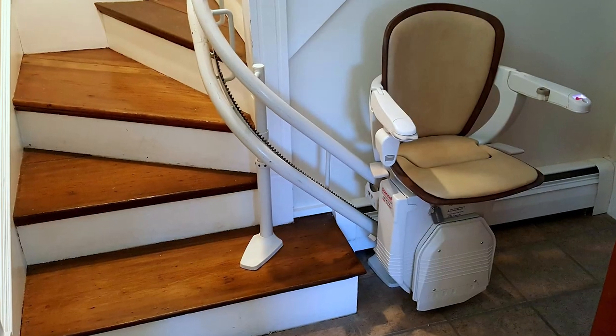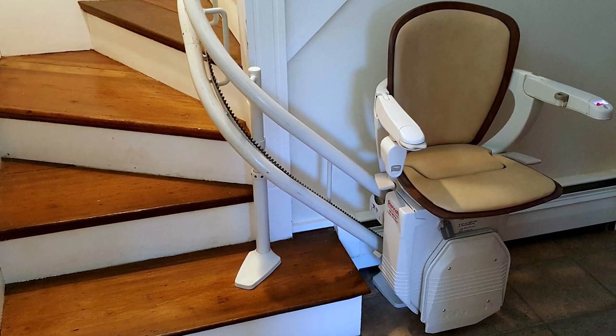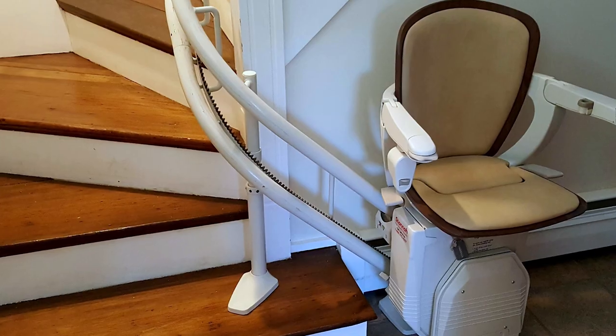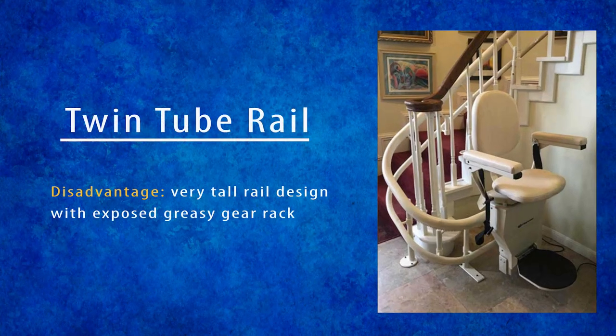Another version of curved stair lifts is what they call a twin tube system, and the disadvantage is it has exposed gear rack. Those two tubes with exposed gear rack end up being used as handrails a lot of times, and that can especially affect grandchildren who are climbing up and down the stairs and get their hands in the grease. In addition, twin tube systems typically have more feet anchoring to the staircase and more joints between rail pieces, which affects ride quality in the long term.